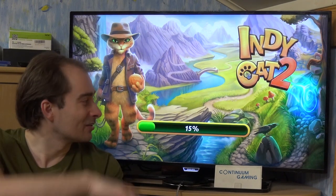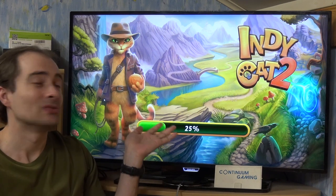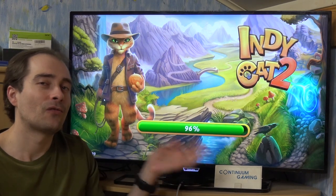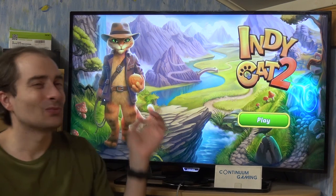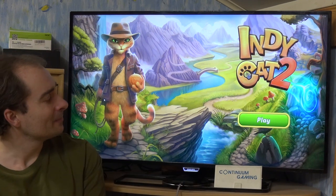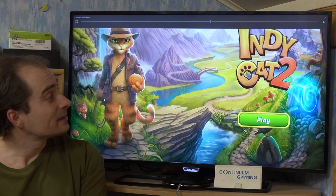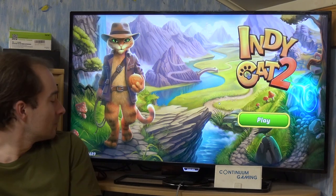IndieCat is going to take over here. As you can see it really looks like Indiana Jones with a cat outfit, and he's looking a lot like Puss in Boots from Shrek. I'm going to turn down the music a little bit using my keyboard.